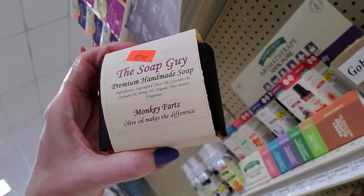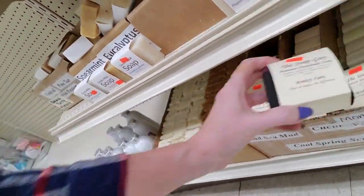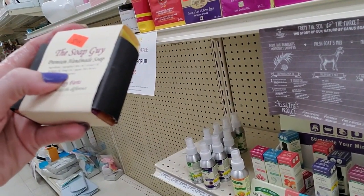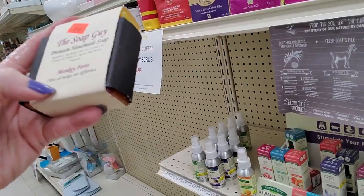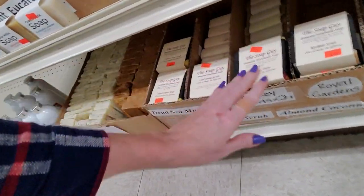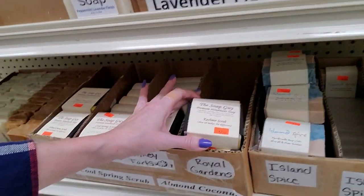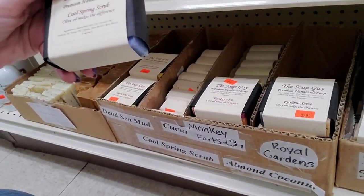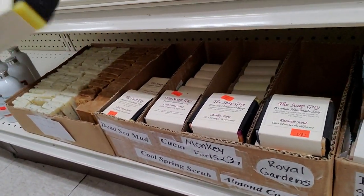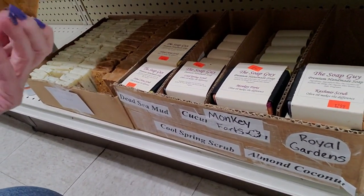The name of this one is Monkey Farts. Oh, it does stink. What is it made of? Saponified olive oil, coconut oil, soybean oil, hemp oil, organic shea butter, and fragrance. Why would you want a soap that smells like Monkey Farts? I don't know, but you can get it here for $2.99. And they have cashmere scrub, Cool Springs scrub — that one smells weird — and Island Citrus, which smells like my grandma's house. And you can get little travel-sized soaps — three for a dollar.